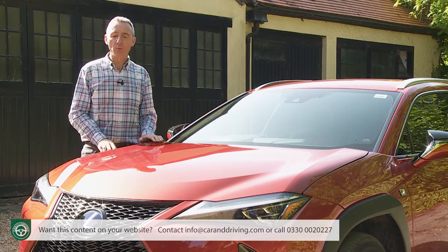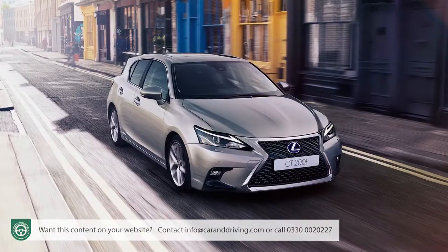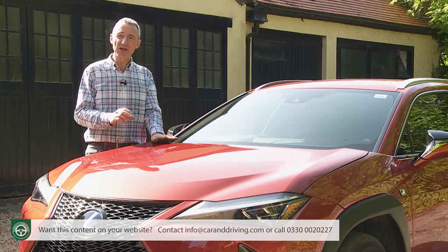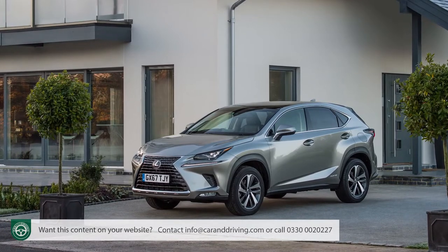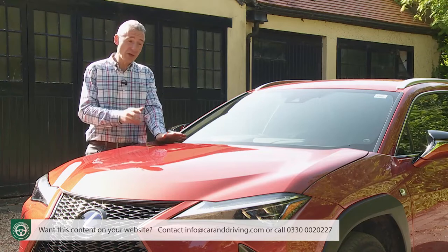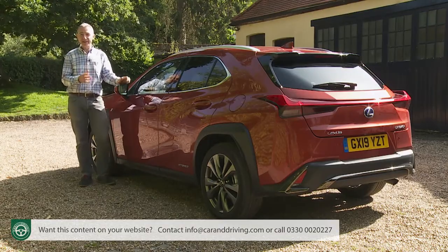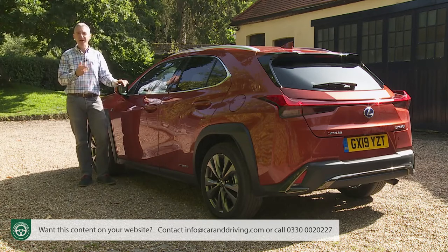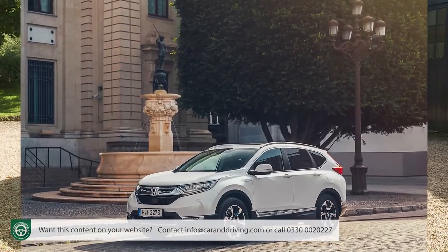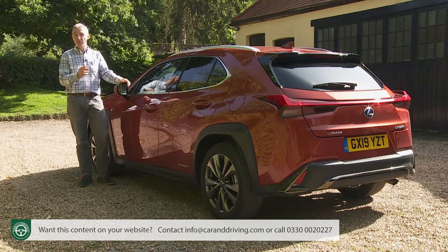From launch, the UX was pitched roughly £5,000 above the ageing CT200h hatchback and about £6,000 below the slightly larger NX SUV. The Japanese brand thinks nearly all UXs will be bought by people owning a Lexus for the very first time. As for rivals — the only SUVs at around this price point using self-charging hybrid power are the Toyota RAV4 and Honda CR-V, both of which offer more interior and boot space but neither qualifies as a premium brand model, and the Honda will cost significantly more to run.